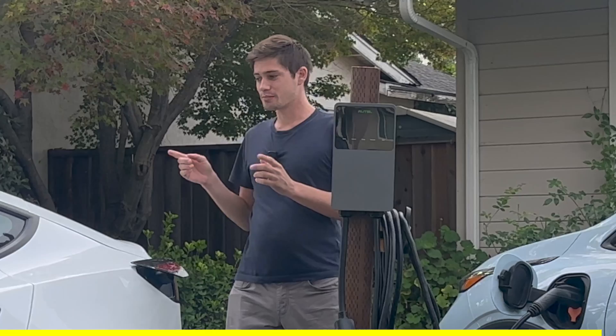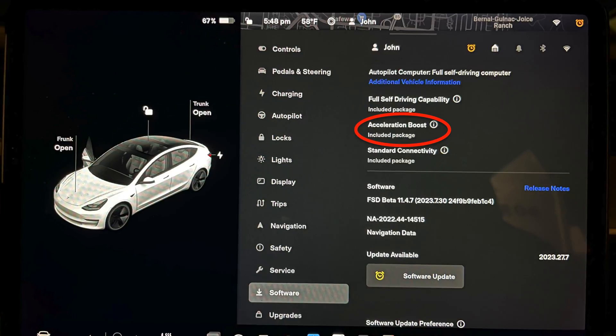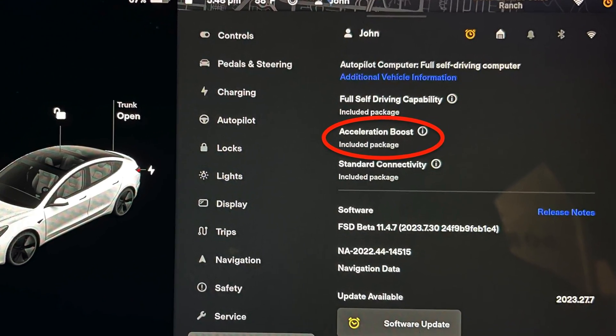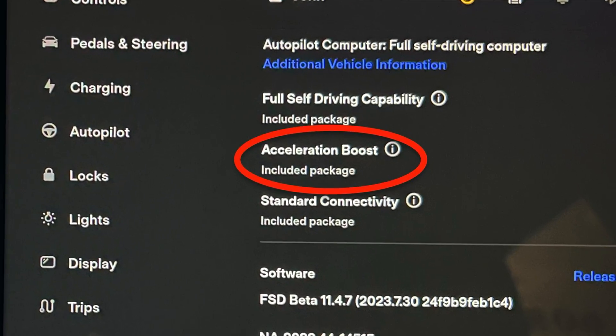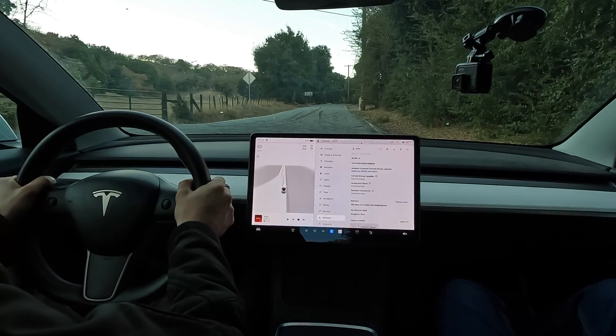With that, let's go back to see how good the acceleration boost works on the Tesla now that it's been updated. So now if we go into the car's display in the software menu, you can see we have acceleration boost included as a package, so it did take effect. It took a couple hours over the cloud once we connected the Wi-Fi. So with that, let's now run three more tests with the new upgrade to see how it differs from before. Remember, all we did was push a button on the app and now my car should suddenly be faster. Three, two, one, go.